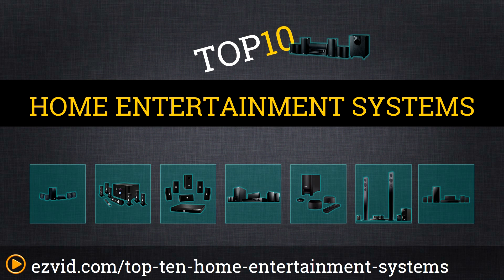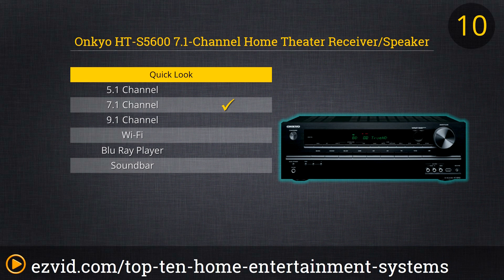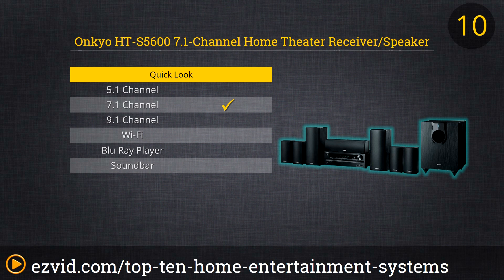First on the list is the Onkyo HT-S5600. We really feel like this system has got it all: over a thousand watts of power, 7.1 channel sound, huge subwoofer, and five combined HDMI ports. But what really has us convinced is Onkyo's Odyssey technology — an external microphone that picks up all the distortions in your living room and eliminates them, allowing you to customize the system to your home stereo environment. It just doesn't get any better than that.